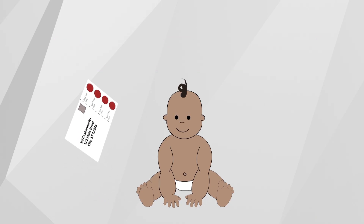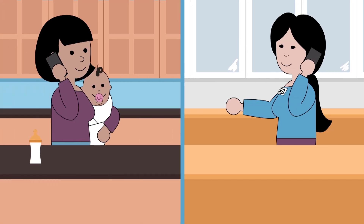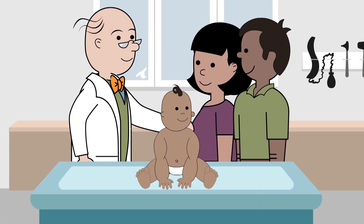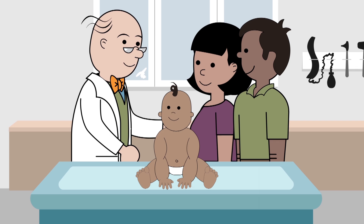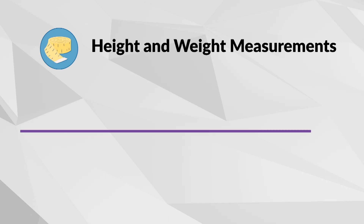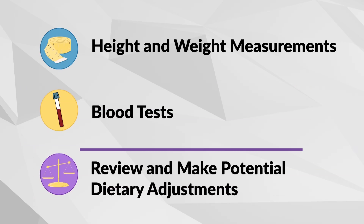You can monitor PKU by completing regular home blood tests that you send to a laboratory for screening. Your metabolic dietitian will contact you with the results and discuss any changes in management. Regular checkups are essential and especially important for a child with PKU. During your clinic visit, your baby's height and weight will be measured, and blood tests will be taken to check amino acid and nutrient levels. You will review your child's blood tests, growth, development, and current diet, and make adjustments accordingly.